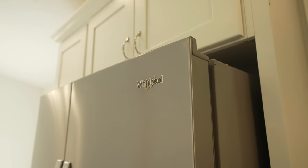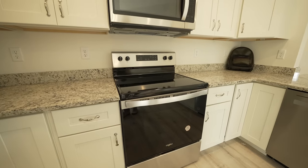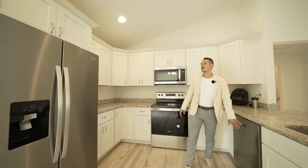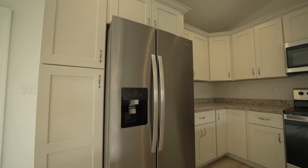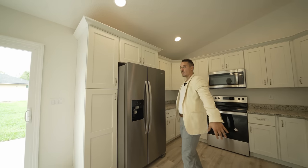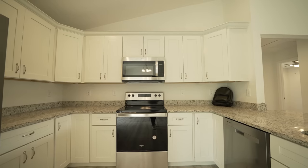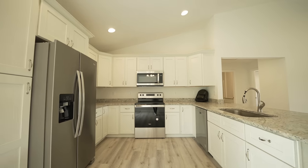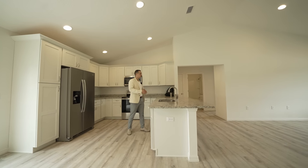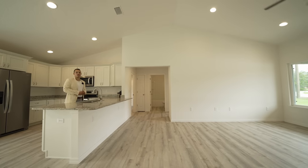You're going to have all Whirlpool appliances coming with the home — your microwave, stove, dishwasher, and refrigerator. What I like about this specific kitchen is the extended island looking over into the front yard and into the living space. So if you're cooking or cleaning, you're going to be able to enjoy your family face to face.